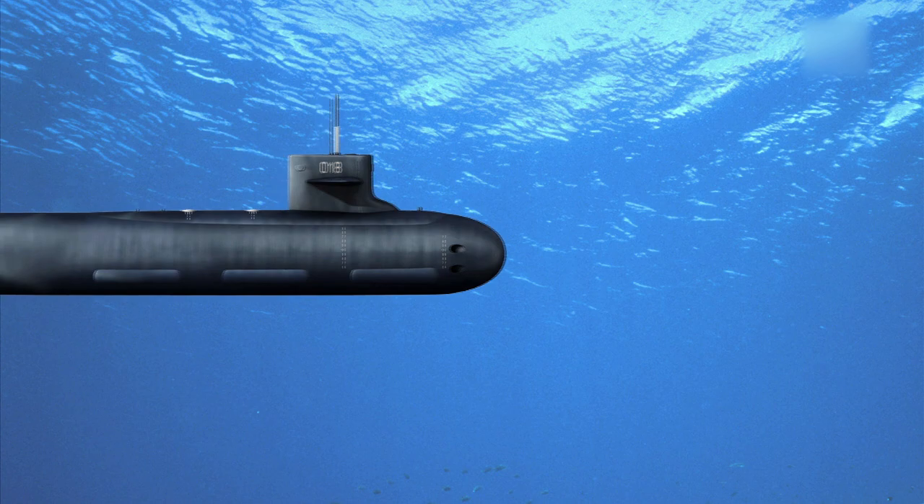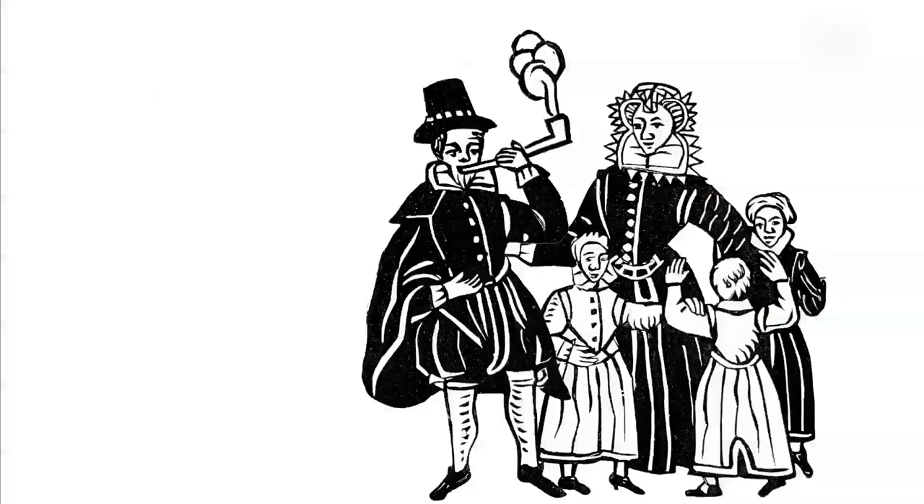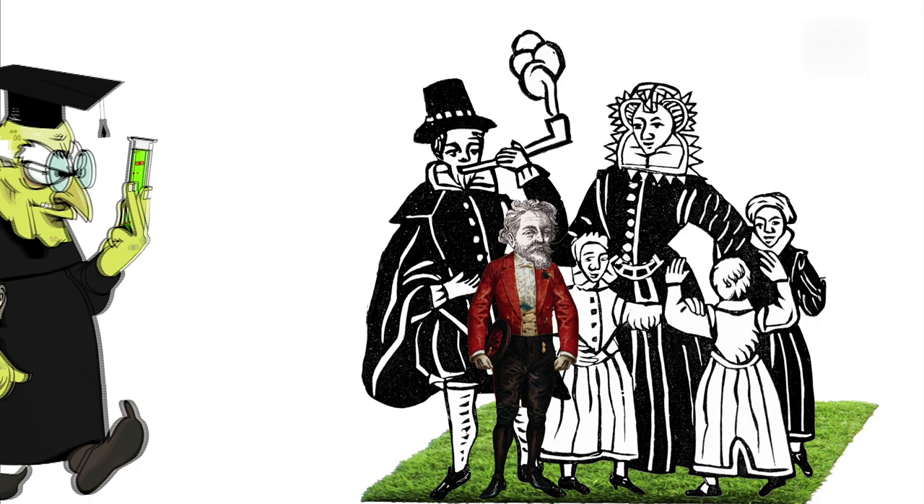Behold, the submarine. But where did it come from? Meet Cornelius Drebbel, born in the Netherlands in 1572. Cornelius was born into a landowning family, but he wasn't some idle aristocrat. At a young age, he became an apprentice to a well-known engraver and alchemist named Hendrik Goltzius.